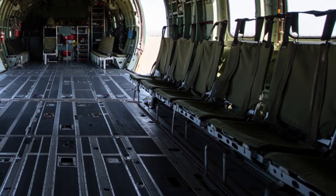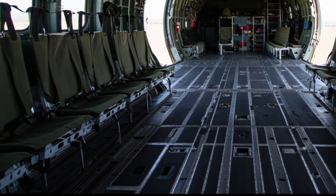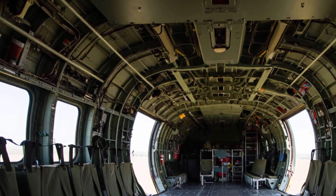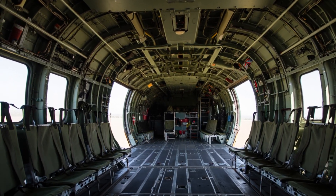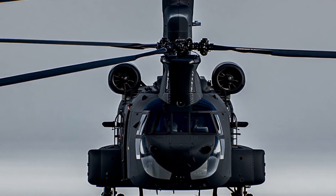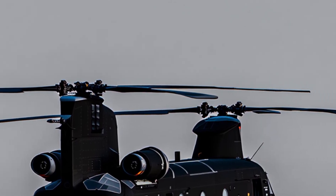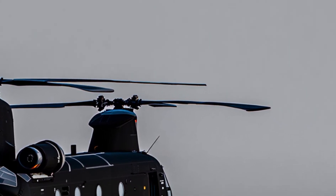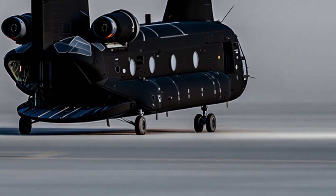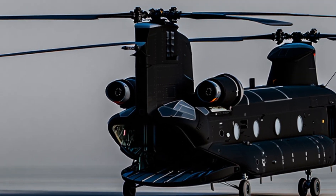The Chinook is powered by two turboshaft engines, each providing thousands of horsepower. These engines drive the twin rotors, which are synchronized to avoid collision. The engineering behind this is extremely precise, and it's one of the reasons the Chinook is so reliable. The helicopter's range allows it to cover long distances without stopping to refuel, and with aerial refueling capability, it can stay in the air for even longer missions, making it invaluable for long-distance transport operations.